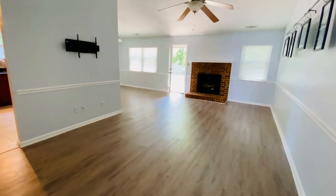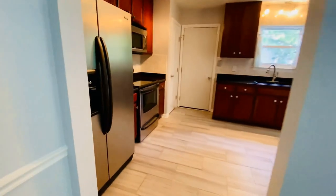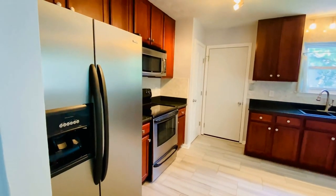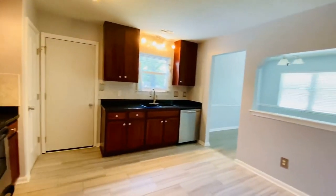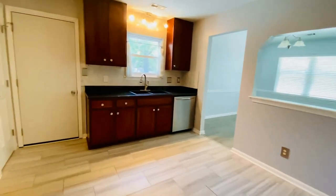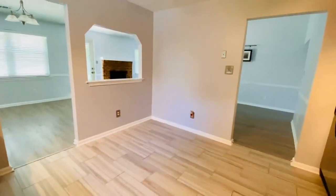Walk into a great open floor plan. We'll start in the kitchen. We do have an updated kitchen with gorgeous tile, a very pretty backsplash, all stainless appliances, glass top stove, and a built-in microwave. There is a pantry here to the left.